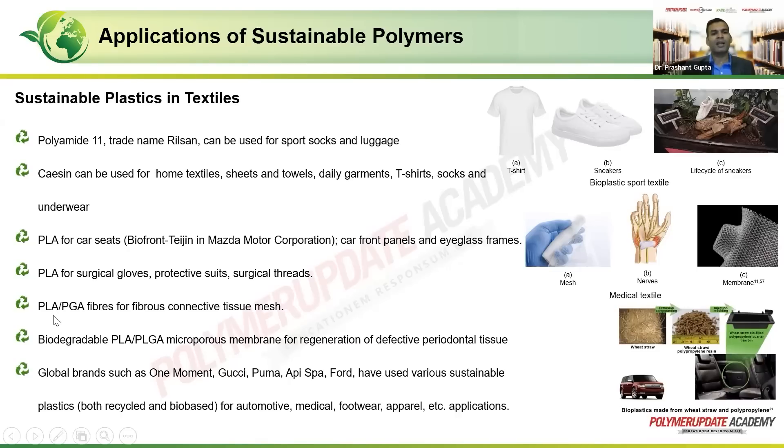For medical applications, polylactic acid and polyglycolic acid fibers can be used for fibrous connective tissue mesh. Biodegradable PLA/PLGA microporous membranes can be used for regeneration of defective periodontal tissue. There are many global brands — including Gucci, Puma, Adidas, and Ford — that have used various sustainable plastics, either recycled or bio-based, for applications including automotive, medical, footwear, and apparel.